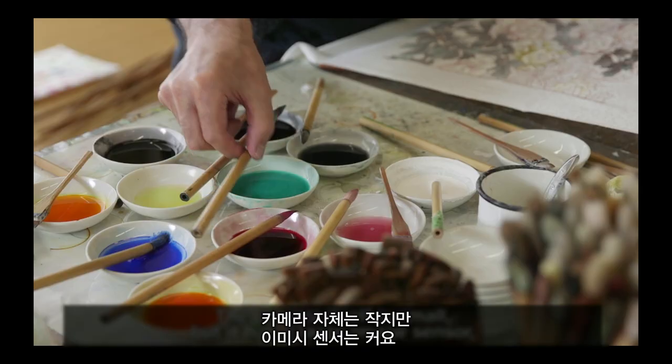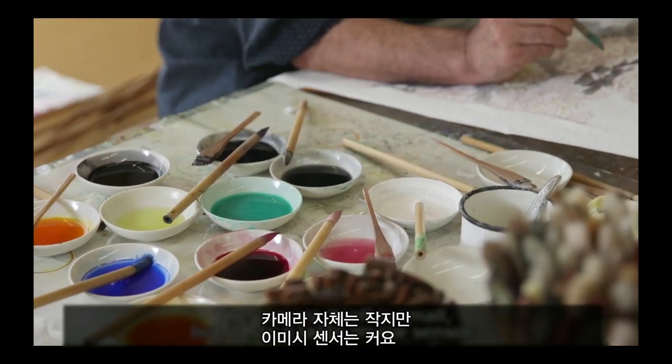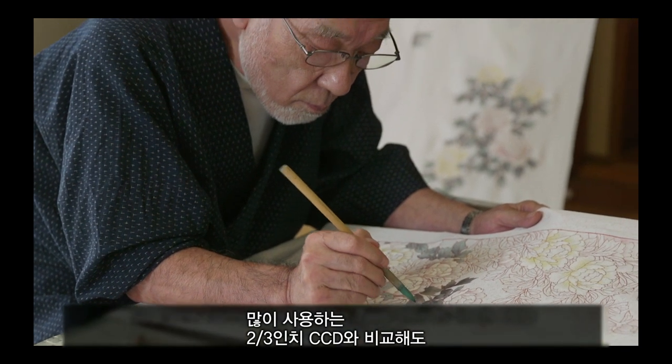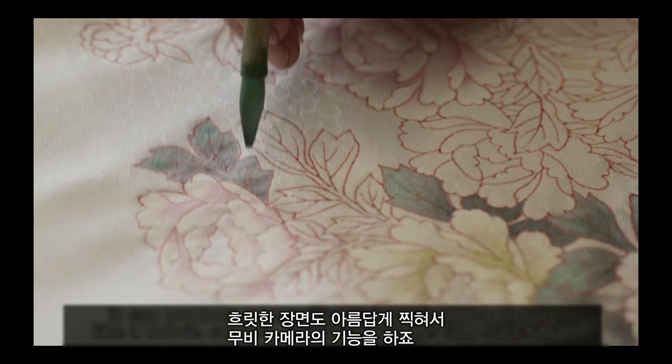The camera is small, but it produces a big picture. It's a beautiful picture from this camera.